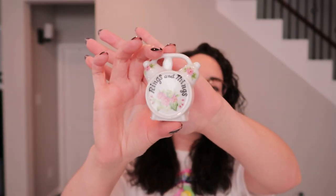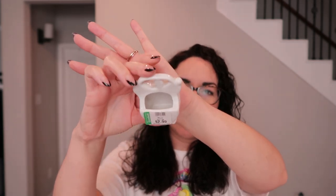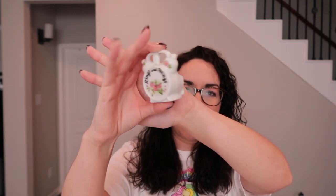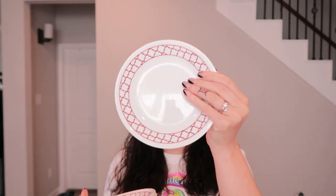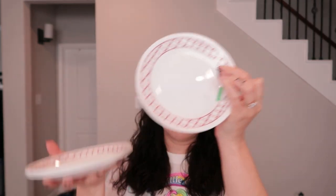I found this really cute little — it looks like an alarm clock. It's like a little ceramic container. It says 'rings and things' and you can actually put rings or earrings, little stuff on your nightstand. I grabbed that. Then I found a stack of four Corel plates — they kind of match the kitchen because they have a red strawberry thing going on. I paid $1.99 a piece. These are a good bagel size.